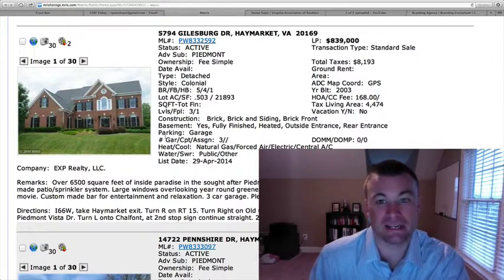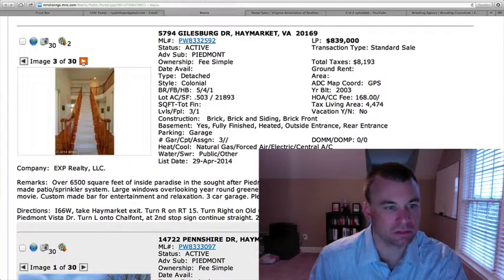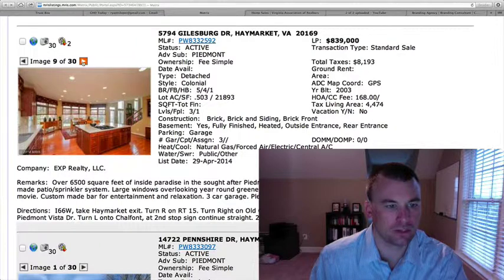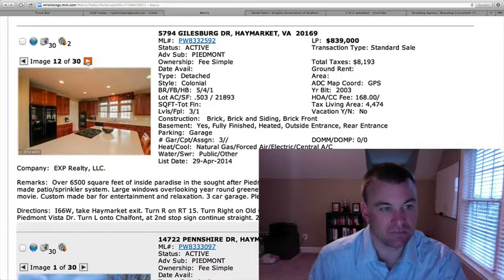5794 Gilesburg Drive in Piedmont. This is $839,000. Three-car side-load garage on just over a half acre, five bedrooms, four and a half baths. 4,474 square feet above grade and another probably 2,100 finished in the basement. This home has a sprinkler system, custom-made patio, a huge staircase in the entryway. Catwalk looking down at the two-story family room. Massive kitchen with center island and cooktop — plenty of room to operate. A very nice feature of this home.